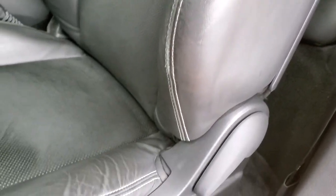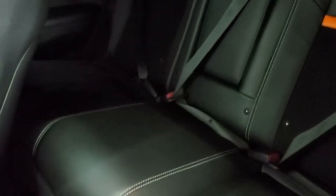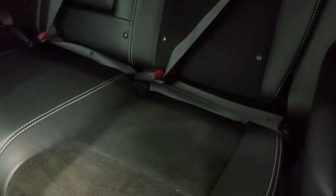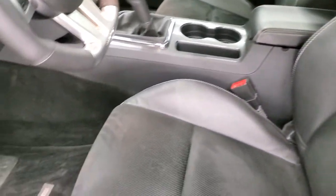The bolster on the seat is in nice shape, and it's a power driver's seat. The back seats are in excellent shape as well — they do fold down, and you do get child safety locks back there. If you want to try and put a car seat back there, it's up to you.